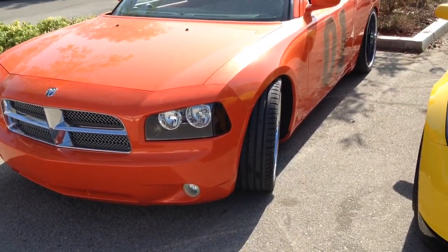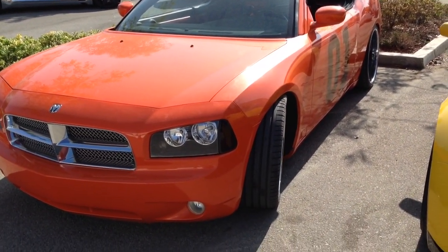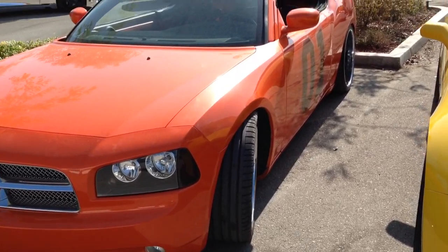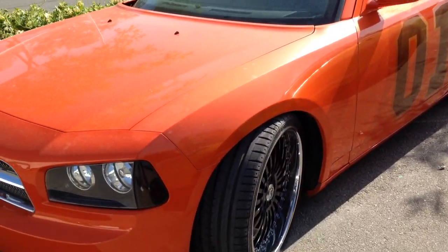Hey, what's up YouTube? This is EZDustTube here at the world-famous West Coast Customs in Corona, California. I'm checking out a few cars and I just found this West Coast General Lee. A really nice car.